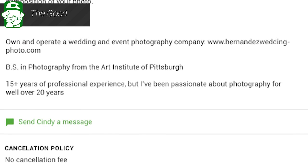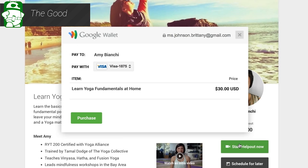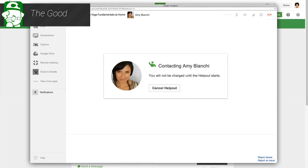Thanks to Google's strict approval process, most Helpouts are hosted by people who know what they're doing in their particular topic. In most cases, this is not amateur hour. Finally, it's easy to use. The mechanics are very simple because it's just a video chat over Hangouts with a professional that you pay for. There are no difficult parts about the process.